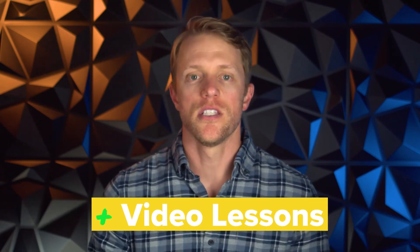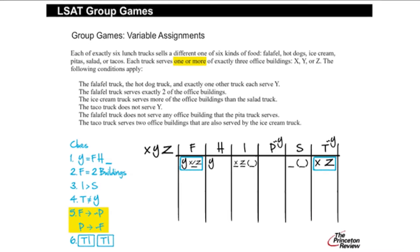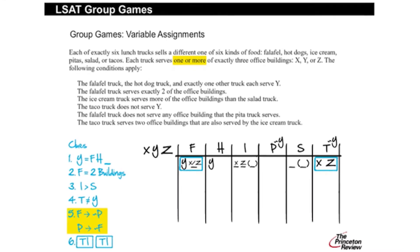Advantage number two is Princeton's video lessons. I'm not talking about delivery format, since each company's video lessons are fairly similar — both take a slideshow-style approach with instructor voiceover and interactive on-screen notes. Instead, I'm referring to the total volume of video content that Princeton provides. Simply put, they offer more than 150 hours of video content, whereas Magoosh offers just around 90. So if you're more of a visual learner, this might push Princeton over the edge for you.